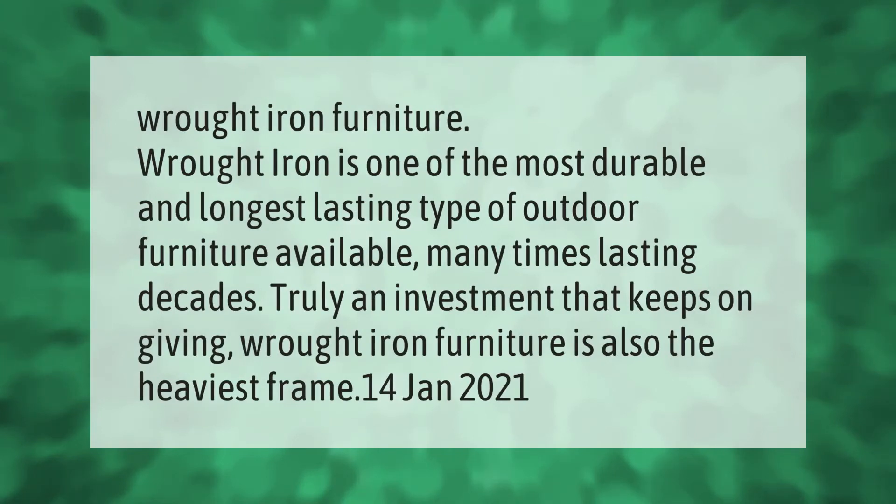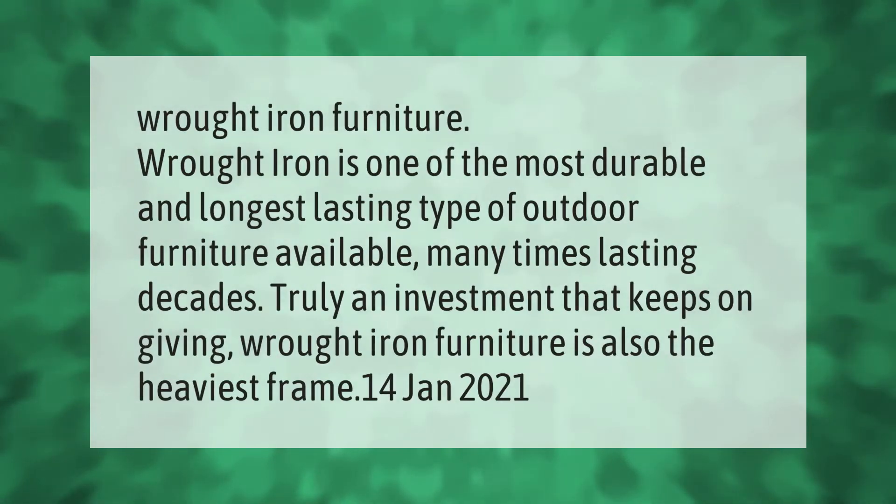Wrought iron is one of the most durable and longest-lasting types of outdoor furniture available, many times lasting decades — truly an investment that keeps on giving. Wrought iron furniture is also the heaviest option.